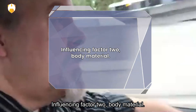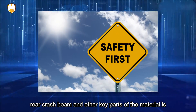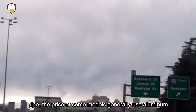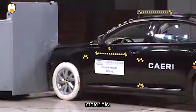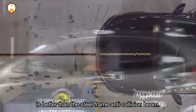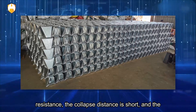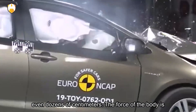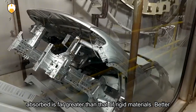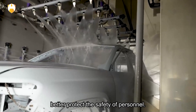Influencing Factor 2: Body Material. Body structure, collapse energy-absorbing areas, front and rear crash beams, and other key parts' materials are closely related to safety. Generally, cheaper models use a simple steel pipe for front and rear bumpers, while higher-priced models use aluminum materials. Aluminum alloy anti-collision beams are generally better than steel-frame ones. Although steel has high pressure resistance, its collapse distance is short, whereas aluminum alloy collapse can reach several centimeters or even dozens of centimeters, absorbing far greater impact energy with smaller, more uniform force on the body.